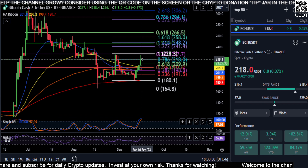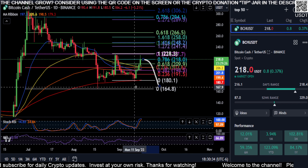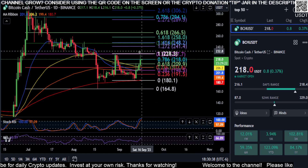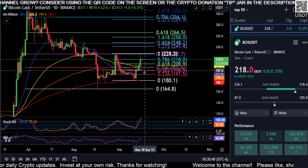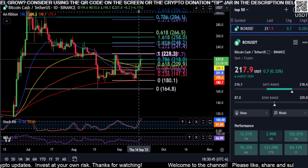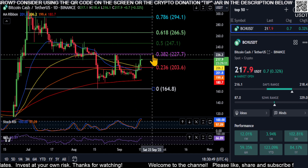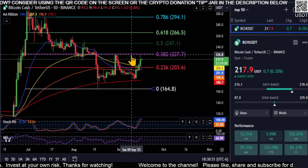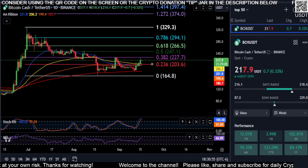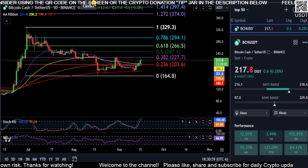So that indicates that unless price can break over that $218 area, it's probably going to come right back down. But like I said, we may get that triple bottom pattern off of that 200-day EMA, and maybe that moves us to the upside from that point. So keep an eye on those support and resistance levels and we'll see if this thing can make a move either way. Not financial advice — thanks for watching and peace out.